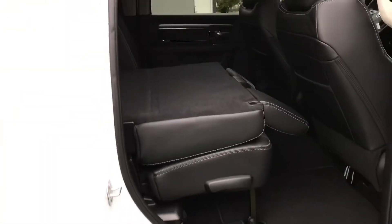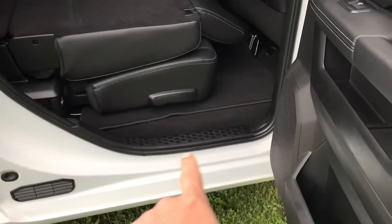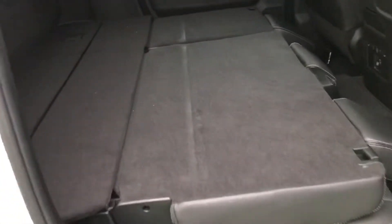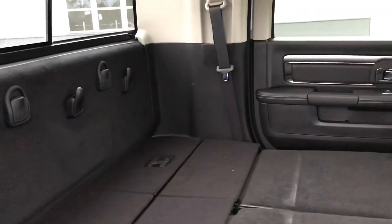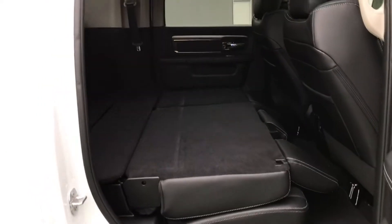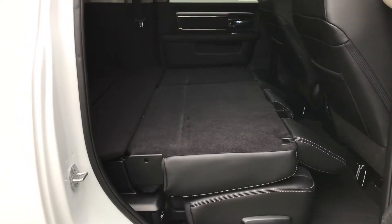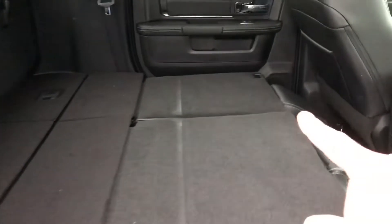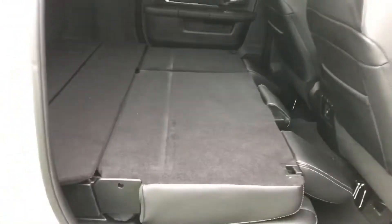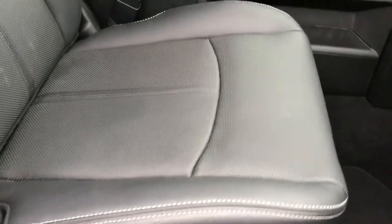These seats actually fold flat — the bottom of the seat lays down on the floor. Look at how much room you have back here when you fold them down. These mega cabs are super nice if you're traveling. A lot of people will take advantage of this and sleep back here, or if you have dogs or animals that you take with you, you can lay this down and the dogs can lay right here on the seat with room for everybody.